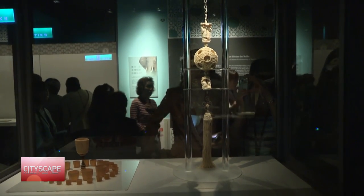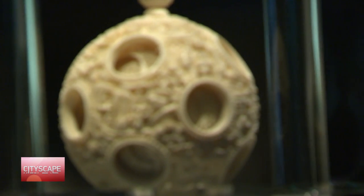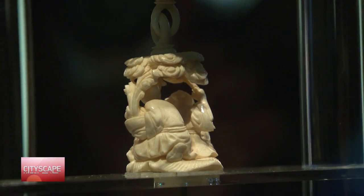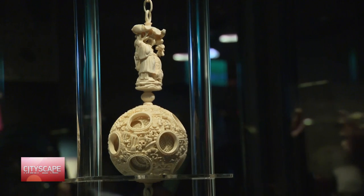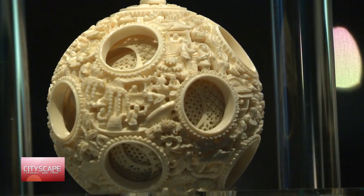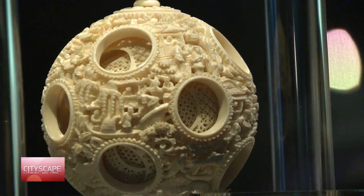The most stunning piece housed here is a set of carved, openwork, concentric ivory balls with cloud and dragon decoration from the Qing dynasty in the 19th century — a masterpiece with 24 free-moving layers, crafted out of a single block of ivory.